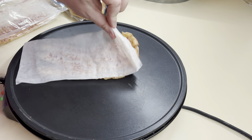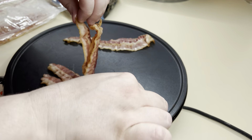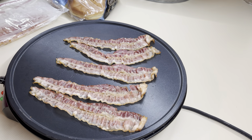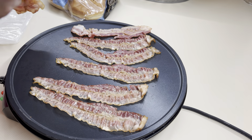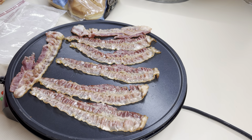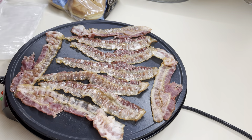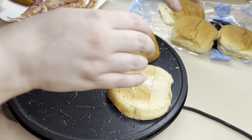I decided to heat up some bacon to go on our chicken sandwiches. I just used a pack of that ready bacon and heated it up on my little griddle. I do have this griddle linked in my Amazon storefront — that link is in the description box if you're interested. I absolutely love that thing, I use it so much. It's the perfect size to just pull out and cook something. Of course you can do it in the microwave, but I like that it renders off some of that fat, and then I used the bacon grease to toast up our buns.